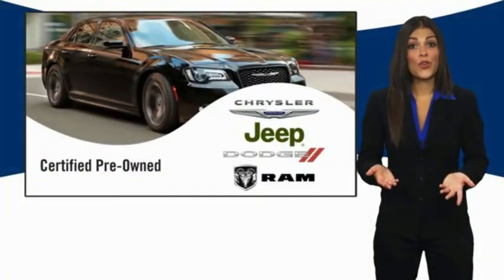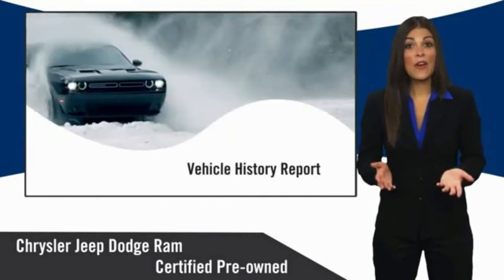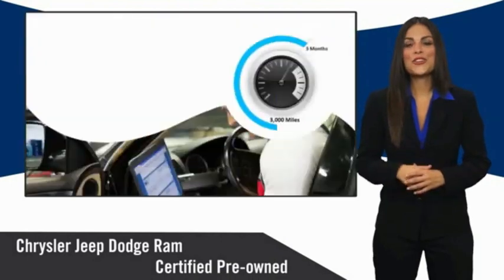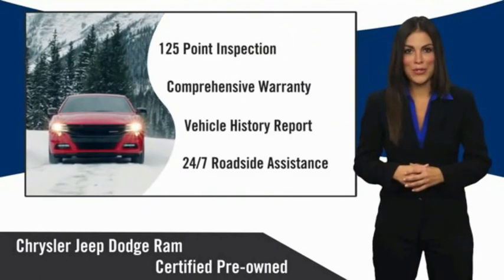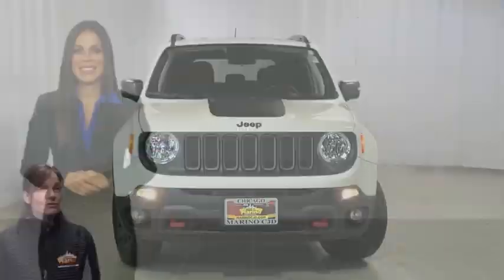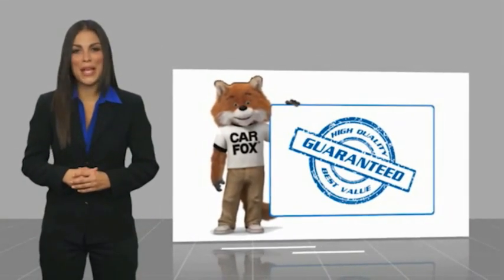All Chrysler Group certified pre-owned vehicles pass a stringent inspection process, guaranteeing that only the finest vehicles get certified. Ask your dealer about available lifetime warranty upgrades. Chrysler Group certified pre-owned vehicles — the smart choice, factory backed to go the distance.